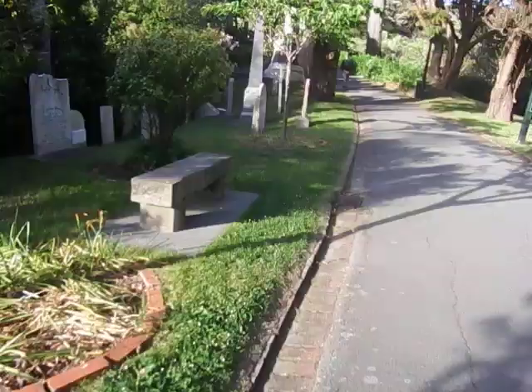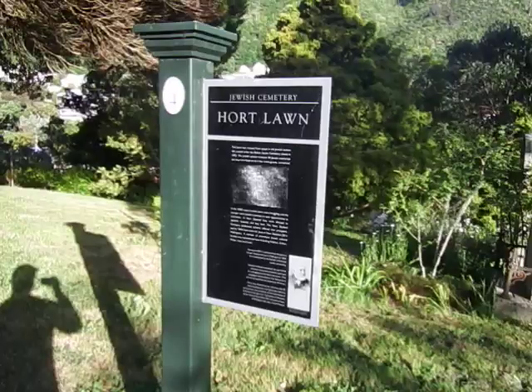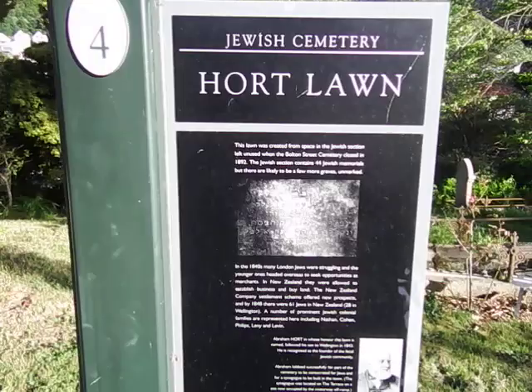We're on the Hort Lawn, which is part of the Jewish Cemetery — Trials No. 4. The space of the Jewish section left unused when Bolton Cemetery closed. In 1914, many London Jews were struggling and younger ones headed overseas to seek opportunities as merchants, ending up in New Zealand. By 1848 there were 61 Jews in New Zealand.